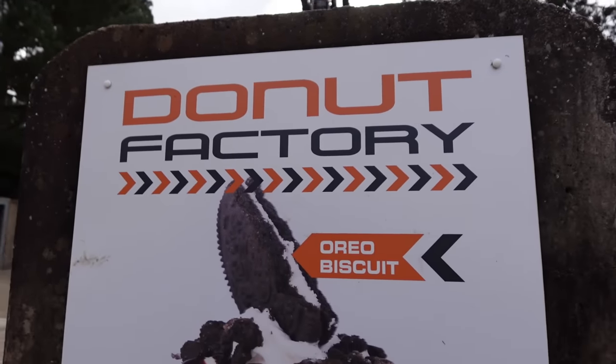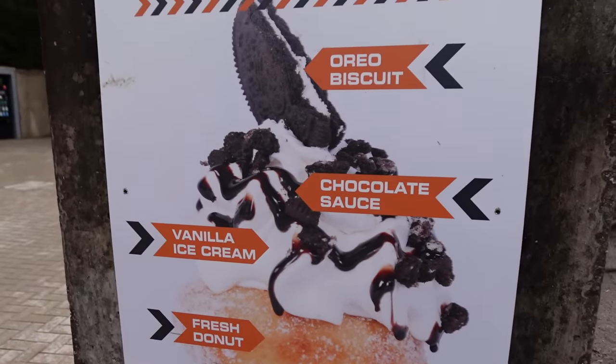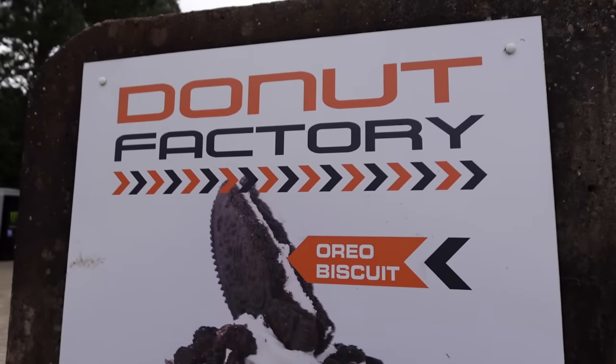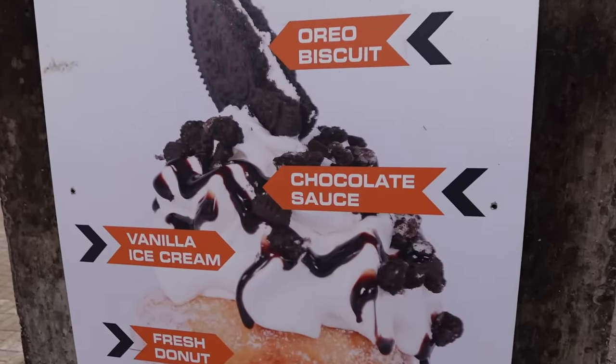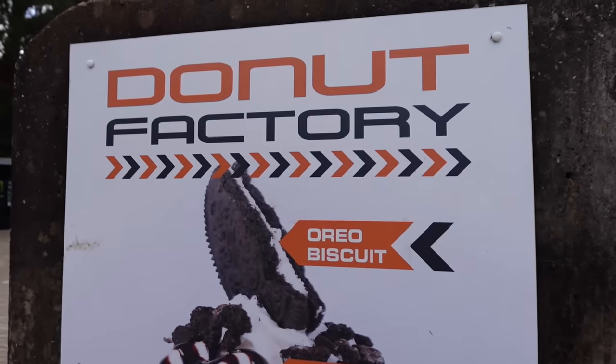There's another outlet down here in X Sector - the Donut Factory right by the Smiler and Oblivion - but this is actually closed today when we're filming. You can get donuts with Oreo, chocolate sauce and vanilla ice cream just down here, but we can't give you a price on that today.